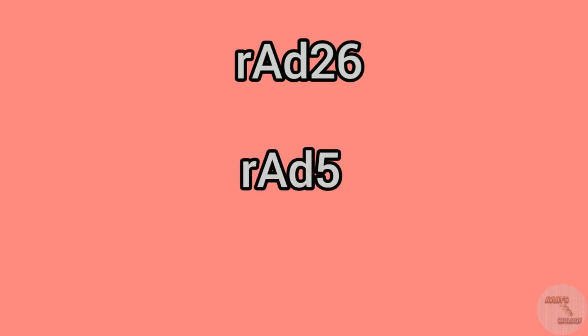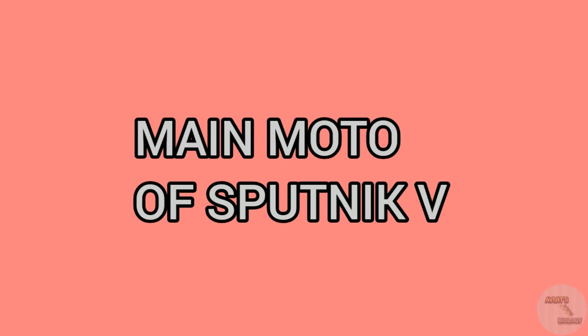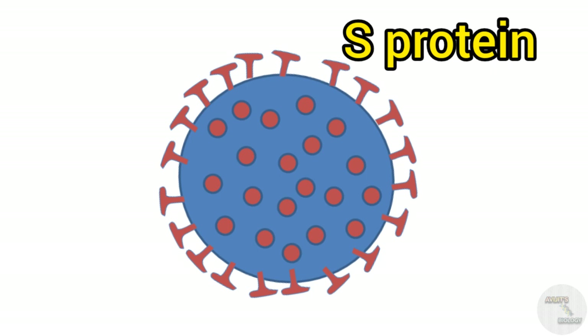AD26 adenovirus is used in the first dose of this vaccine and AD5 adenovirus in the second dose. The scientists took human adenovirus which causes common flu-like symptoms. A gene coding for the S protein of SARS-CoV-2 spikes is inserted into each vector, so that now the adenoviruses carry the spike protein of the SARS-CoV-2 virus.